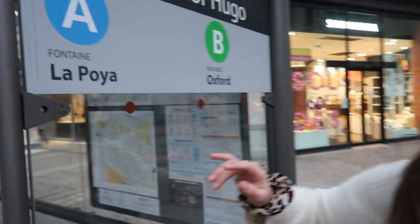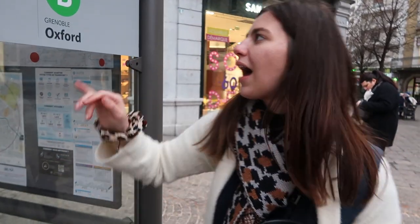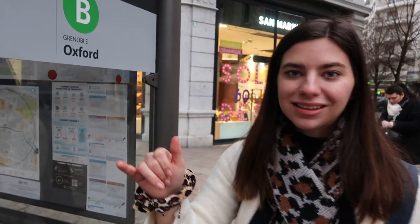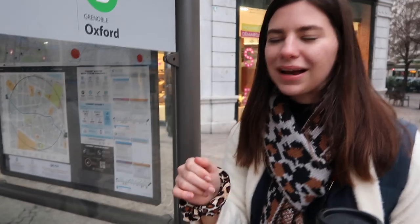Right here, we're downtown at Victor Hugo. And if I wanted to go back to my stop, I would take the B to Alsace-Sophène, and then take the E in the direction of Louise Michel back to my house.